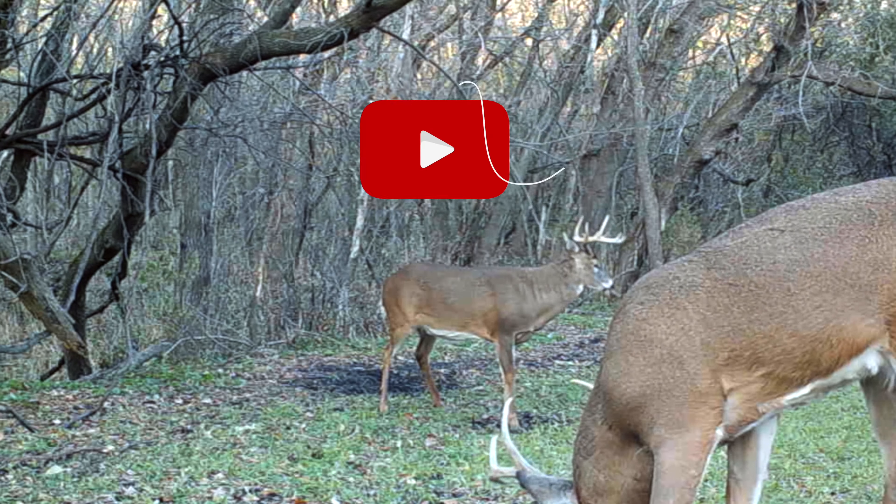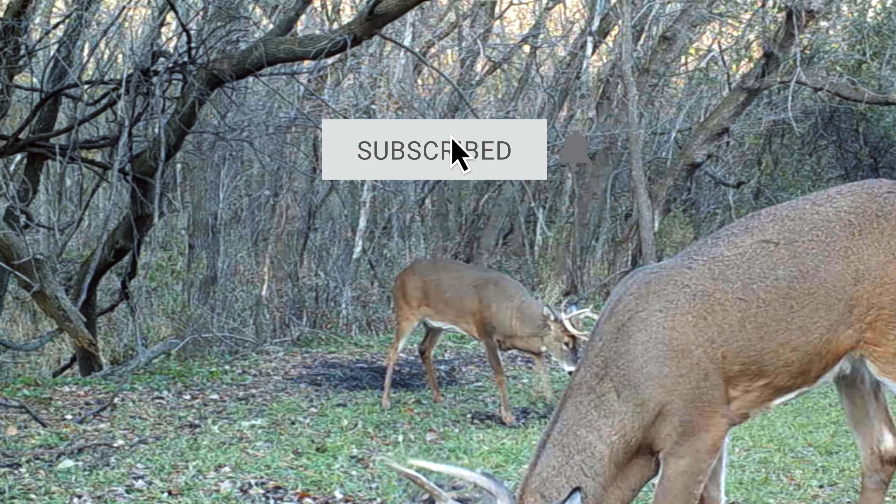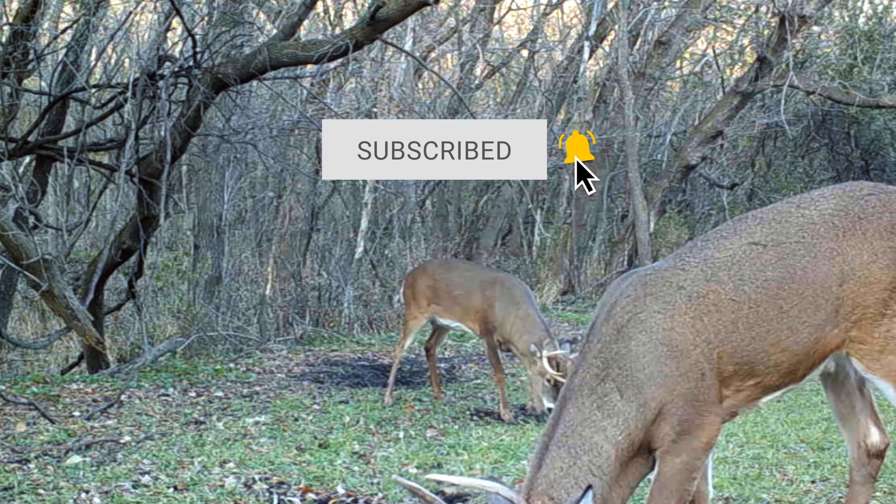Thanks for watching. If you enjoyed this buck nugget, make sure you hit the like button, subscribe, and ring that bell for notifications.